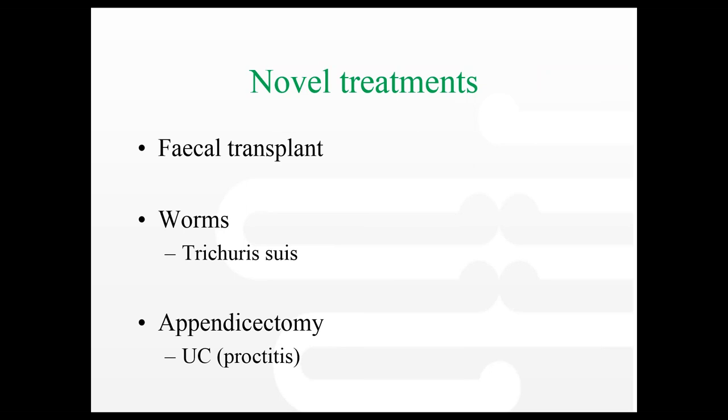There was a question about the whipworm — how does it work and does it happen in New Zealand? No, it doesn't happen in New Zealand. In the studies they're just ingesting the worms. It's a whole new world in terms of novel treatments for IBD.